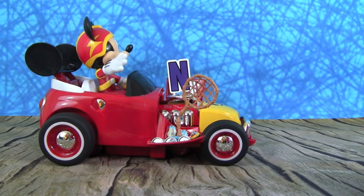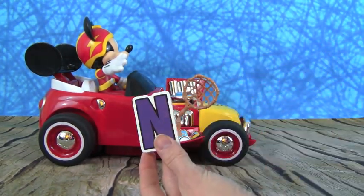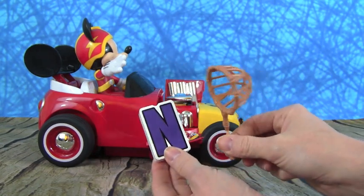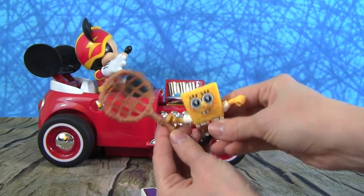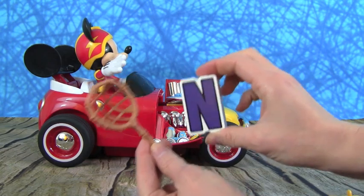Here comes the letter N. And I wonder what N can be for. N is for Net — you can use a net to go jellyfishing. SpongeBob loves to go jellyfishing with Patrick. That is super cool. N is for Net.